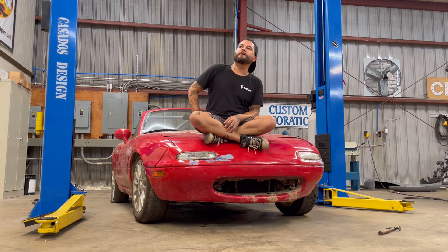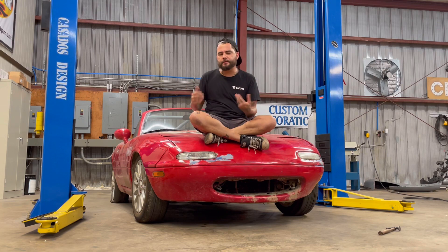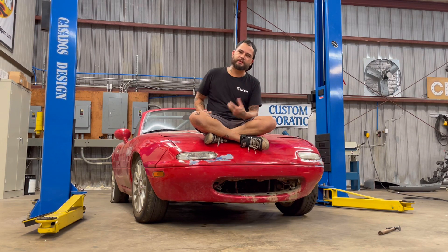You also see it a lot in things like the new trucks where they say it's military-grade aluminium — they're talking about 6061. You see it in a lot of military stuff.